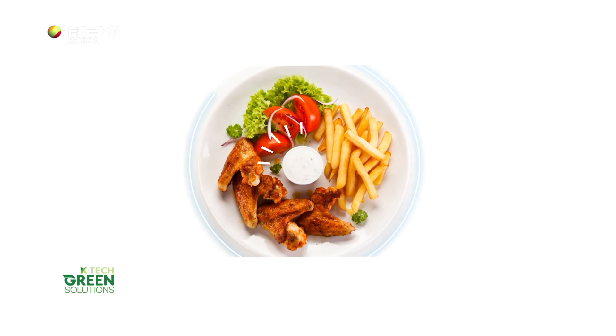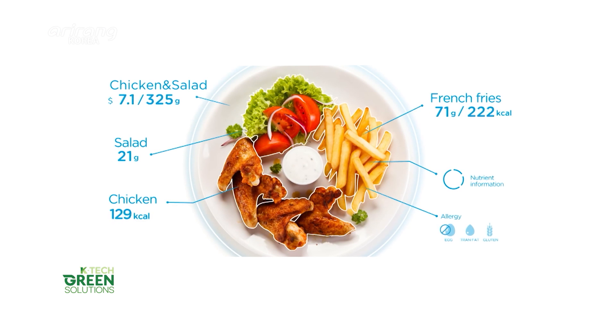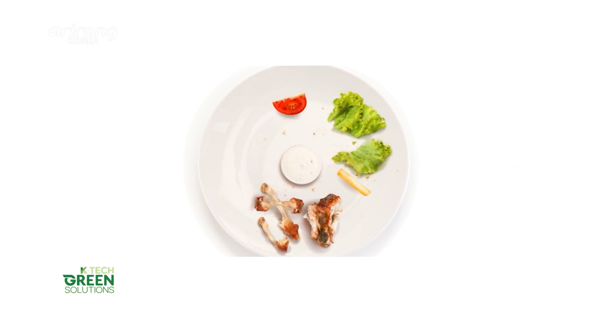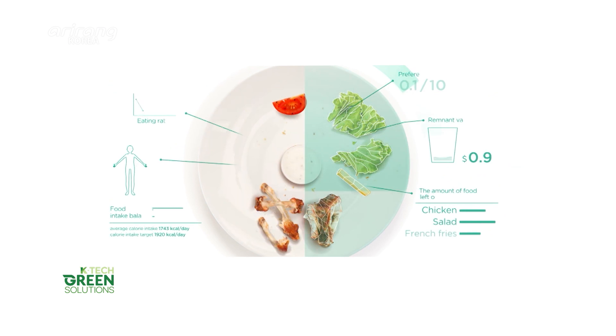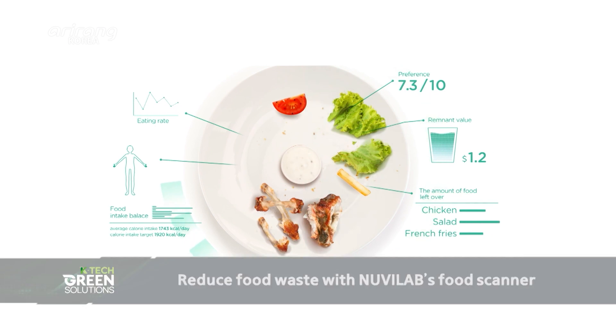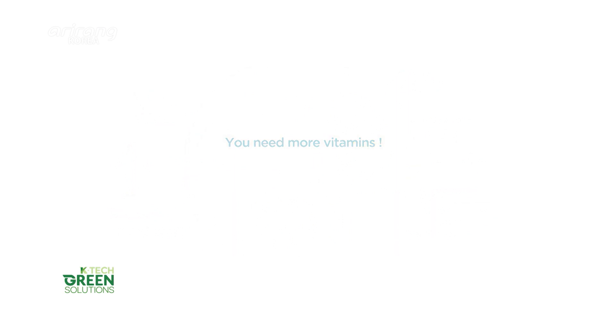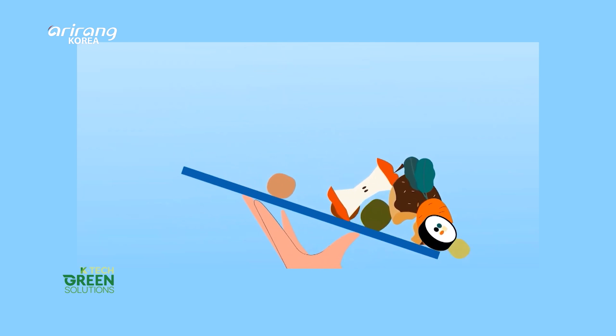NuviLab's food scanner is designed to scan a food tray when food is served and scan it again after the meal is done. With analysis of the amount of remaining food, individuals can learn about insufficient nutrition in their diet, and cafeterias can reduce food waste.